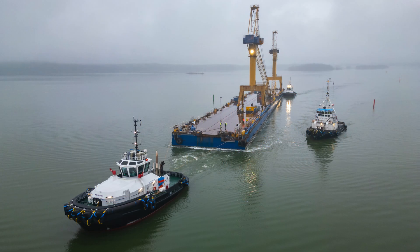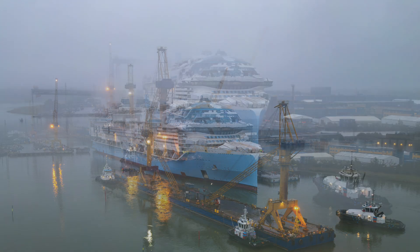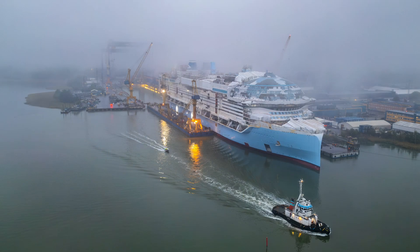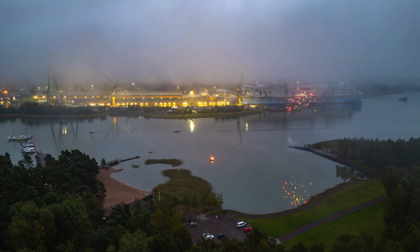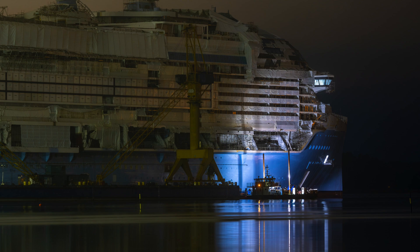After that foggy Saturday, months of work inside the ship begin with lots of progress in the outfitting phase. And then, when spring finally arrives in Finland, the days get longer, the sun comes out, and maybe my fingers won't freeze completely while filming with the drone. That's when the next big adventure begins — the Sea Trials.